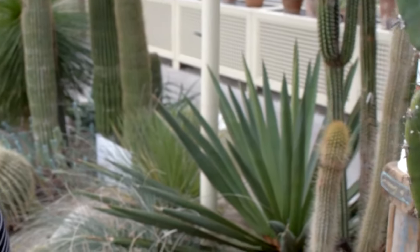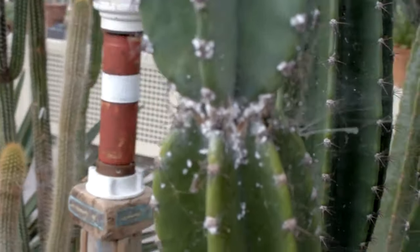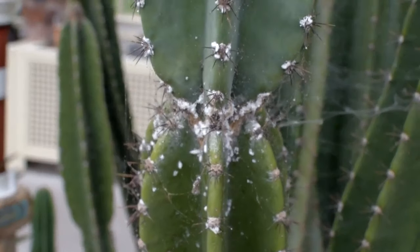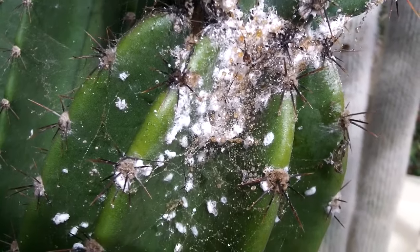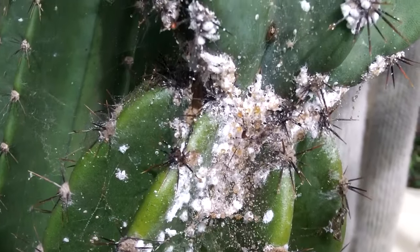Now guys, look at this big cereus here — a beautiful, beautiful cactus. It's been infested by a really severe infestation of mealybugs. Look at that. Absolutely really, really bad, and so invasive.